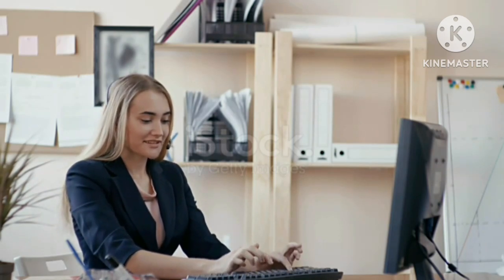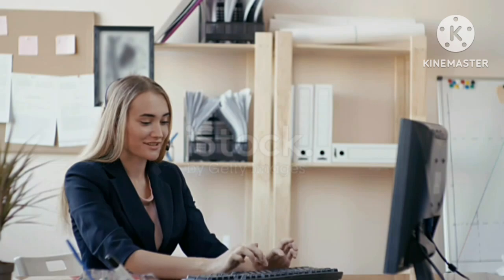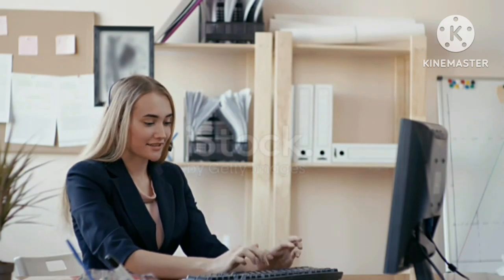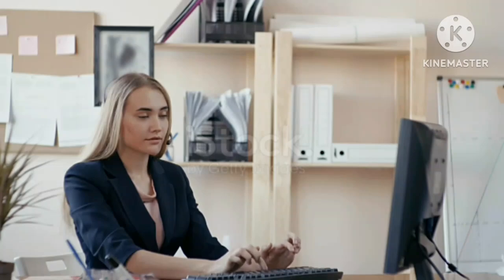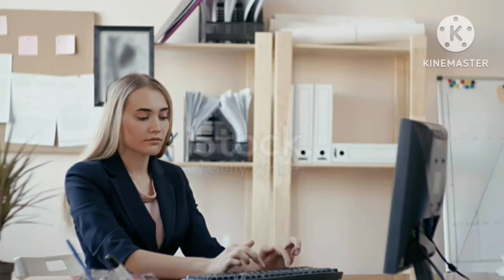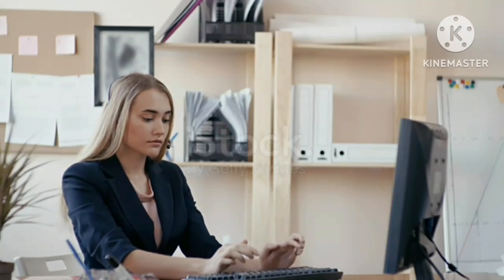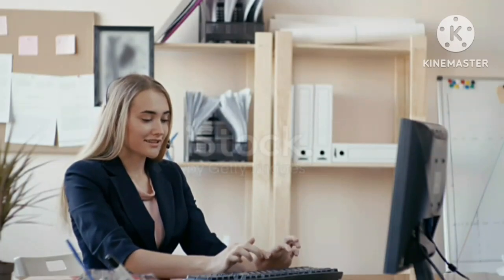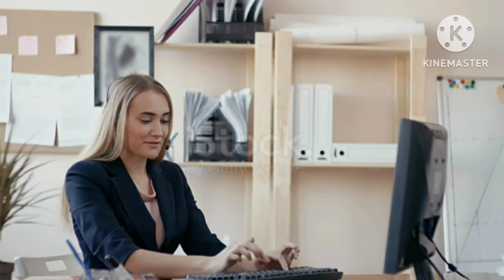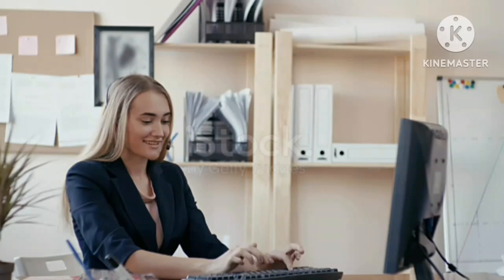6. आर्थिक लाभ: वेबसाइट के माध्यम से विश्वविद्यालय अपने खर्चों को कम कर सकता है, जैसे कि पेपरलेस एडमिशन प्रक्रिया और डिजिटल मार्केटिंग। अपने विश्वविद्यालय के लिए वेबसाइट और ऐप का विकास केवल 10,000 रुपये में कराएं। मुफ्त परामर्श के लिए संपर्क करें: +91-9864-855-058।